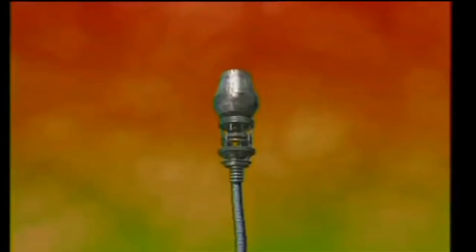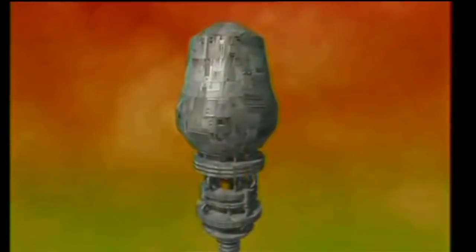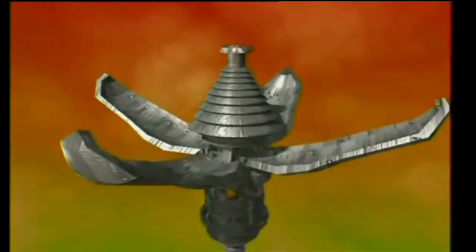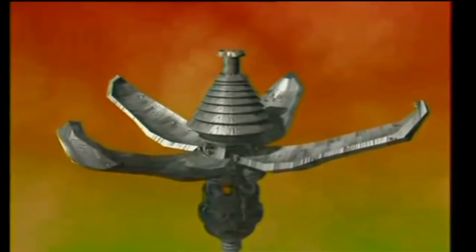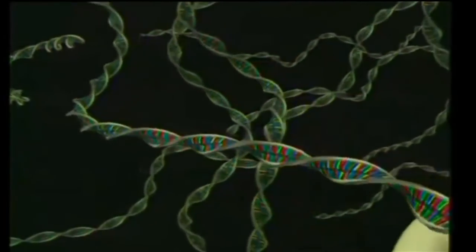The sperm is in fact a cell, the function of which is to convey the genetic data of the male to the egg cell in the woman's body. When it is examined closely, sperm looks just like a machine specially designed to carry this load. The front of the sperm is covered with armor. There is another layer of armor under the first, and under this second layer lies the cargo carried by the sperm. In this cargo are 23 chromosomes belonging to the male. All the information concerning the human body, right down to the finest detail, is carried inside the chromosomes.